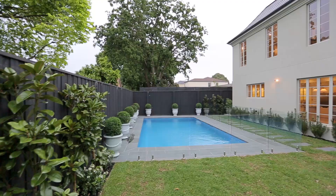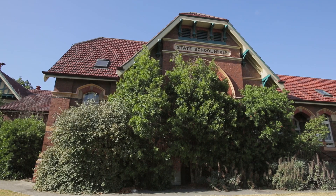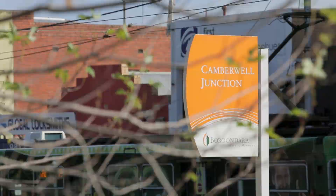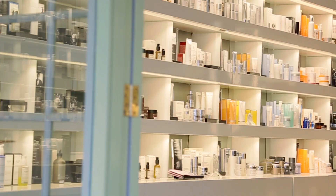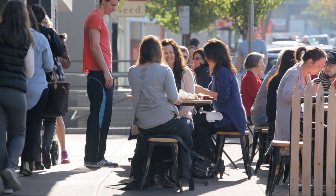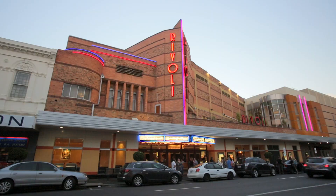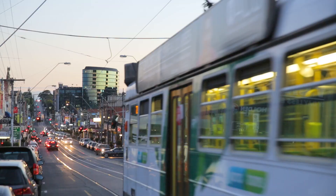Positioned in a highly prized Camberwell location, in the heart of Melbourne's premier school district, with easy access to Camberwell Junction shops, cafes, restaurants, cinema, public transport and Eastlink. Bonheur et Prospérité. Experience Luxury.